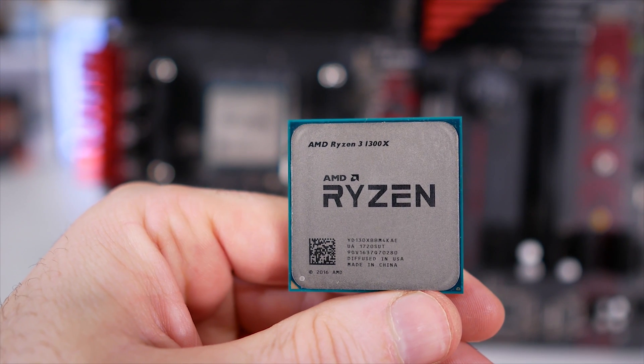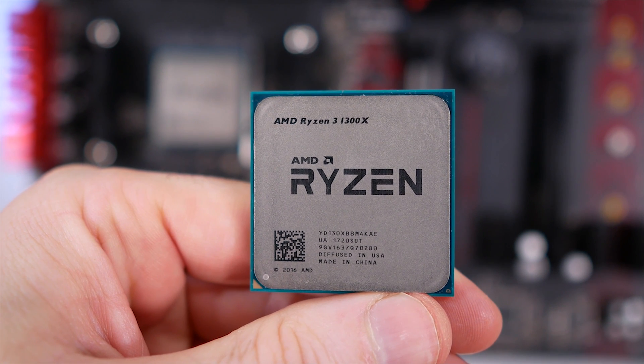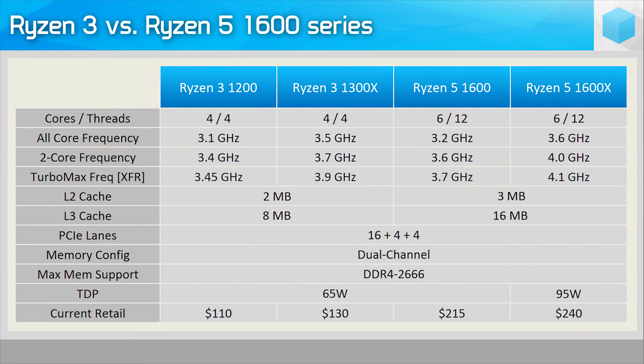I have dropped the Ryzen 3 1300X since it hits the same 4 GHz frequency as the cheaper R3 1200, and at that speed they both deliver the same performance — so there was no point testing both. In my opinion, if you plan to overclock, the R3 1300X is a bit of a bad buy; instead save yourself the $20 and get the R3 1200. So we have the R3 1200 both stock and at 4 GHz, along with the R5 1400 also tested at 4 GHz, compared against the Core i5-7400 and Pentium G4560.